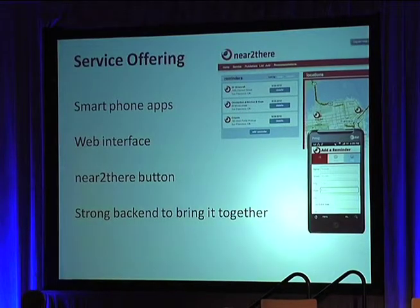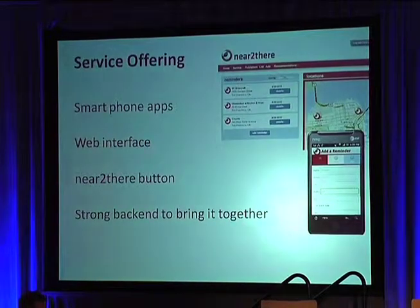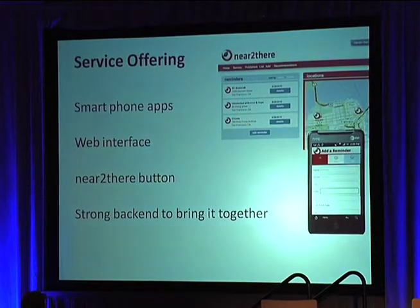Our service offering is: first, this is a smartphone app. We're launching today with Android — it'll be on the Android market sometime today, hopefully while I'm talking. We have the web interface, which is both for creating. You can actually type in your own, manage, add notes to things, or delete things. There's the Near to There button, which is a little more complicated than your typical share button, as this is sharing the physical address. We've already come up with quite a few solutions for that. And the final piece is a back end to bring it all together, so whatever you put on the web is synced to your phone and vice versa.